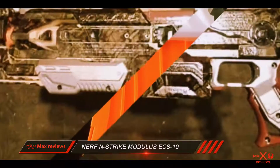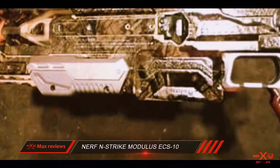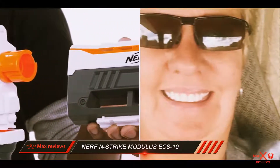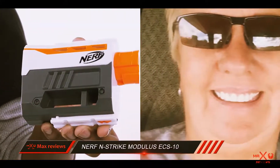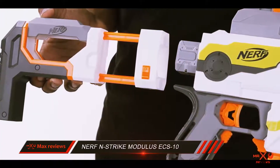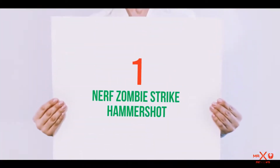The Nerf N-Strike Modulus X10 Blaster is a powerful toy gun that shoots at an incredible range of up to 90 feet. It is robustly built to withstand impacts and accommodate the powerful internal shooting mechanism. This gun has an impressive capacity to shoot semi-auto rounds with optimum accuracy.